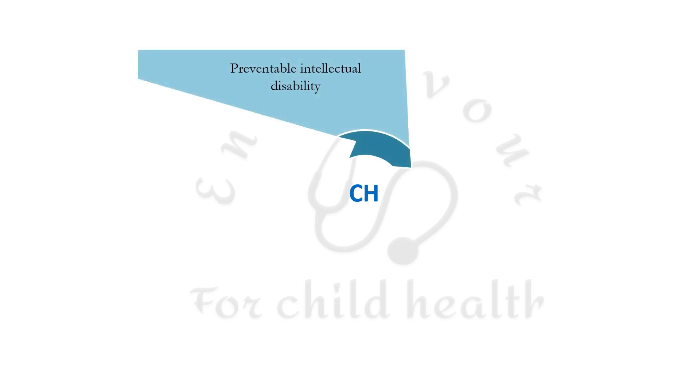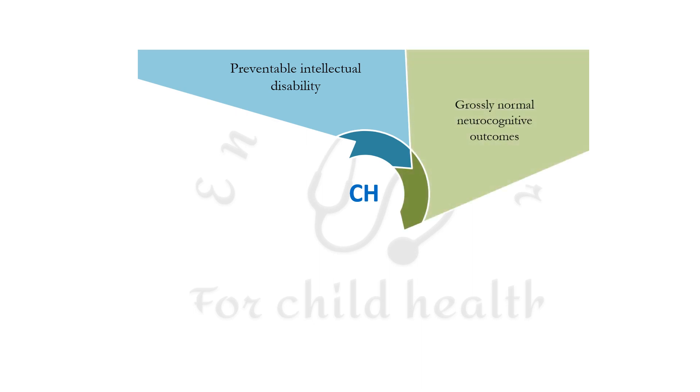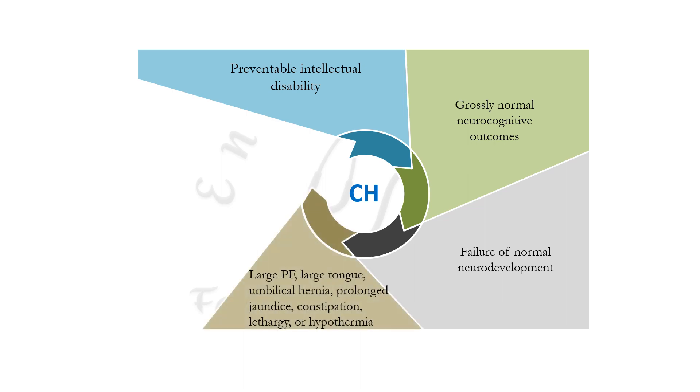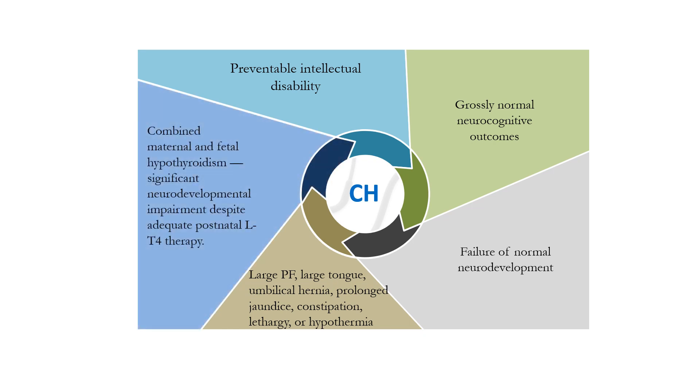Congenital hypothyroidism is a common cause of preventable intellectual disability. Prompt diagnosis with newborn screening and early, adequate treatment results in grossly normal neurocognitive outcomes in adulthood. However, failure of normal neurodevelopment can result even if screening was negative but features appear later. These features characteristically include large posterior fontanel, large tongue, umbilical hernia, prolonged jaundice, constipation, lethargy, or hypothermia in a newborn.